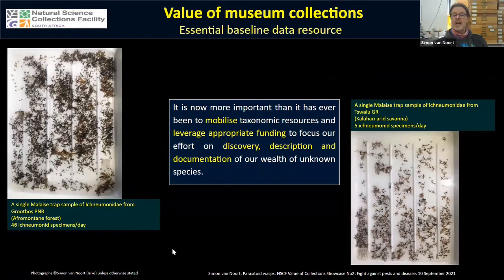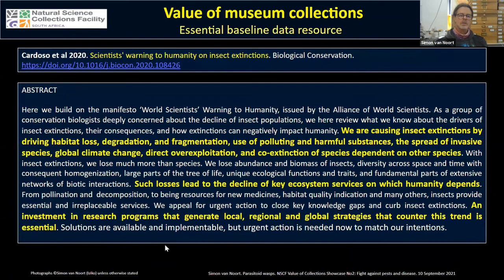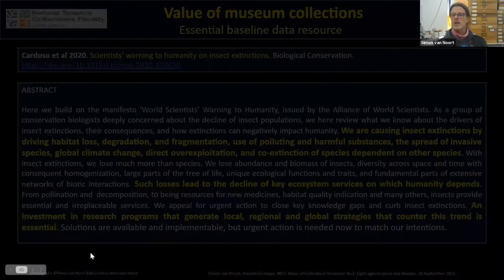It is now more important than ever to mobilize taxonomic resources and leverage appropriate funding to focus our effort on the discovery, description, and documentation of our wealth of unknown species. There is a nice paper published last year by Cardoso et al. — 'Scientists' Warning to Humanity on Insect Extinctions' — which is openly available. I'd really encourage you to download and read it as it gives a nice overview of where we are and what we need to do.